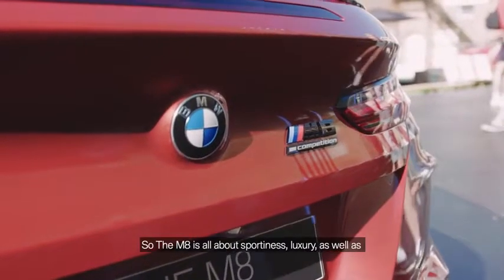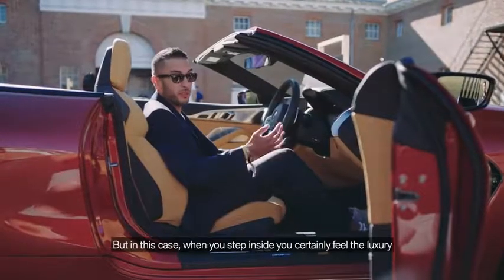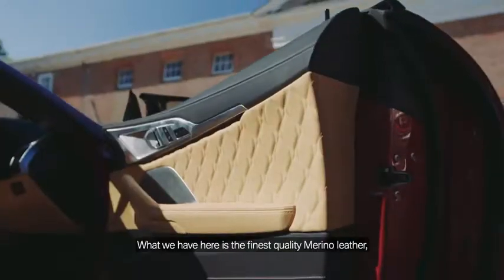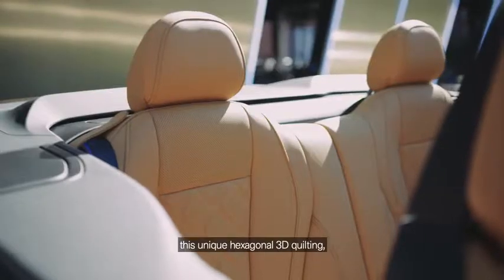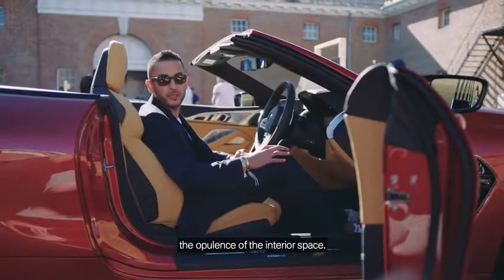The M8 is all about sportiness and luxury as well as the performance you get from a typical M car, but when you step inside you certainly feel the luxury element of the M8 Competition. What we have here is the finest quality Merino leather with this unique hexagonal 3D quilting, which not only adds to the comfort levels but also the opulence of the interior space.